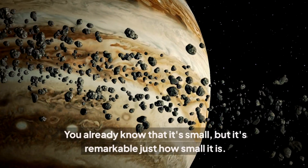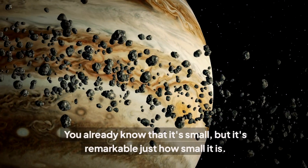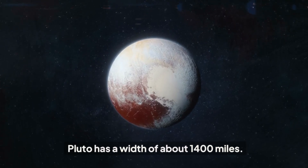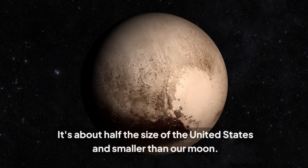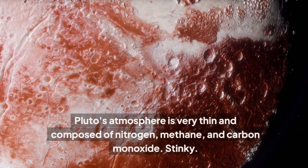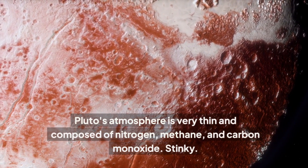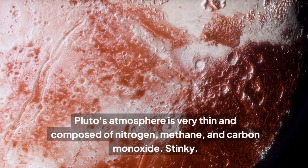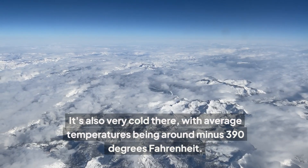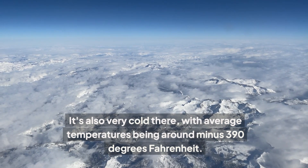You already know that Pluto is small, but it's remarkable just how small it is. Pluto has a width of about 1,400 miles — about half the size of the United States and smaller than our moon. Pluto's atmosphere is very thin and composed of nitrogen, methane, and carbon monoxide. It's also very cold there, with average temperatures around minus 390 degrees Fahrenheit.